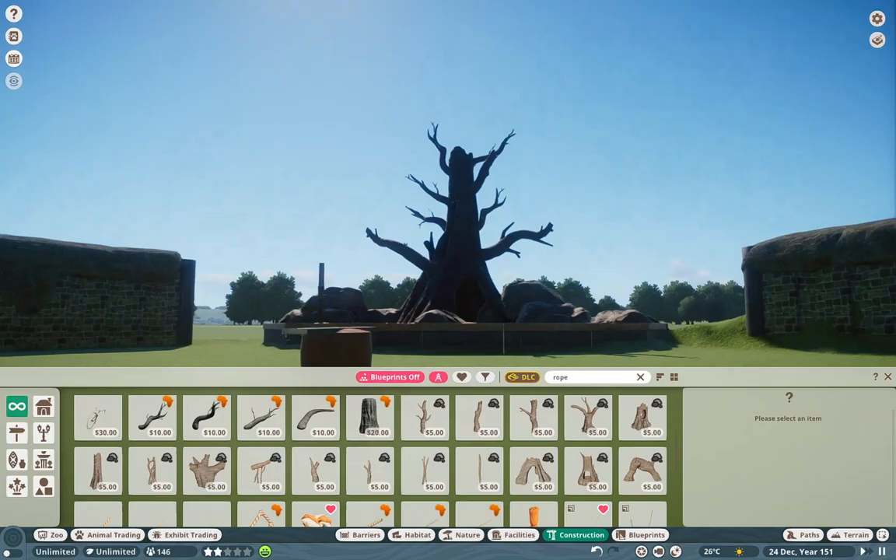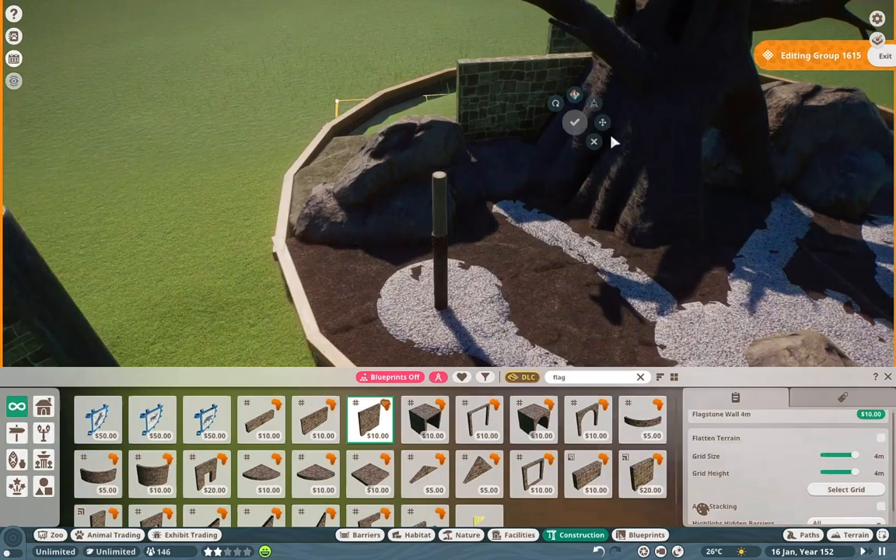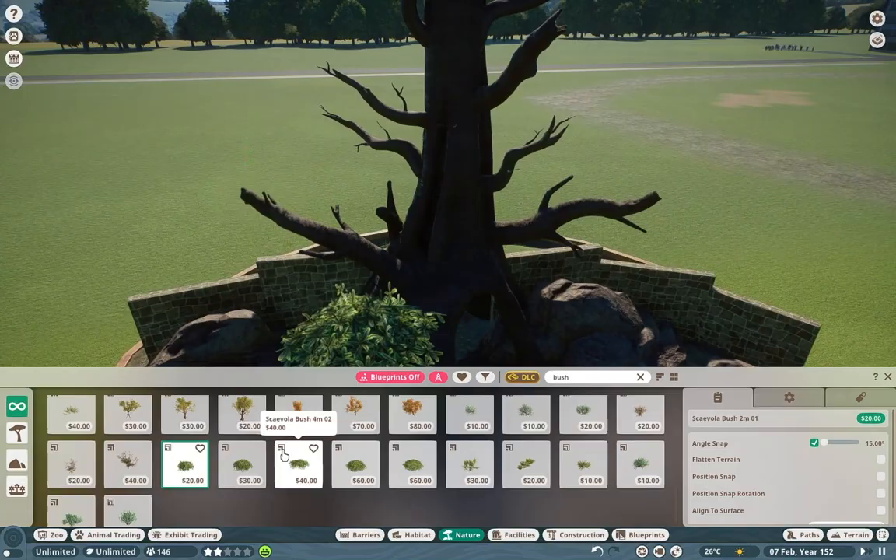We should probably talk about the animals included here as well. We have the Tamandua and the Red Rump Degu. These guys are small and versatile — you can carry them in a little container or something, so it actually works out in terms of realism. They're pretty nice ambassador animals.